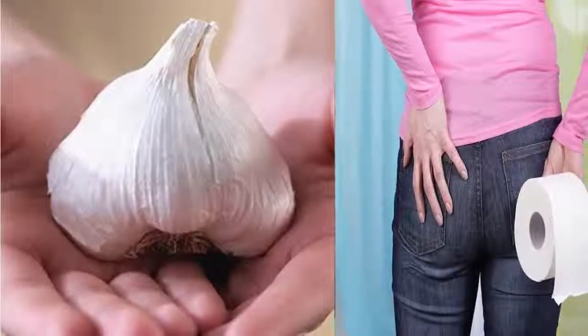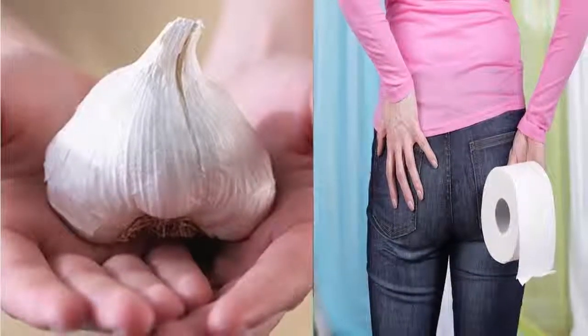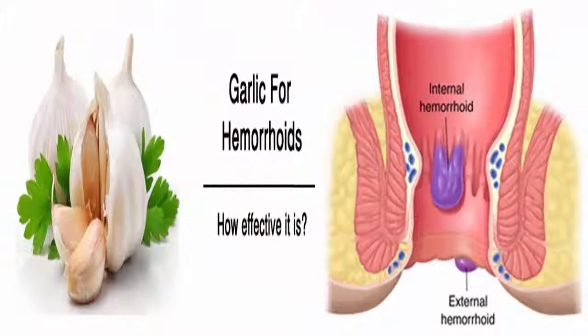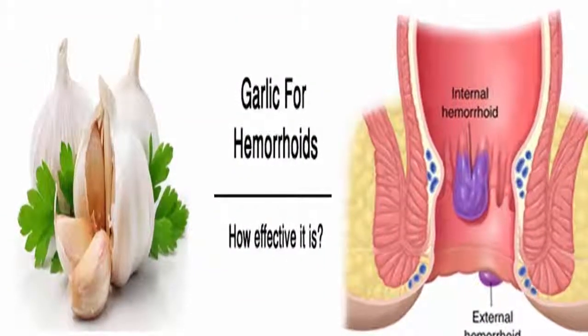When you have piles, there are way too many worries to care for. The discomfort, itching, swelling, and so on could be really serious and also upset your daily lifestyle.